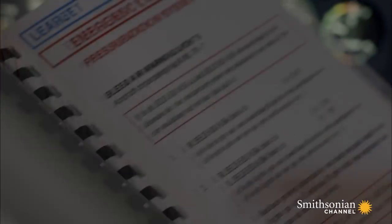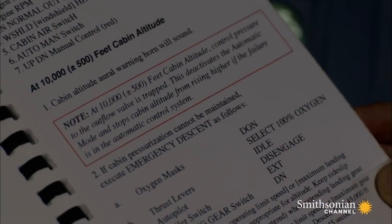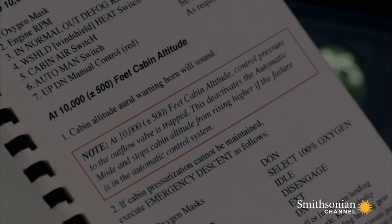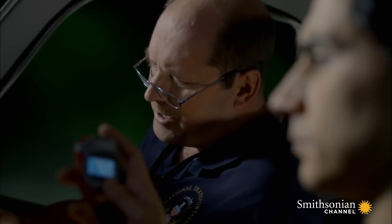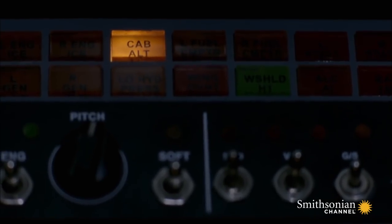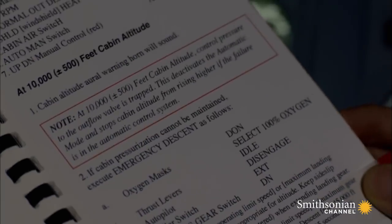Most assumed that putting on your oxygen mask would be the first and immediate action item. But the simulated loss of cabin pressure leads Benzin to an astounding discovery: the first item on the emergency checklist is not 'put on oxygen masks.' At 10,000 plus or minus 500 feet cabin altitude, control pressure to the outflow valve is trapped. This deactivates the automatic mode and stops cabin altitude from rising higher if the failure is in the automatic control system. They couldn't believe they still hadn't put their oxygen masks on. They were surprised because it implied that you need to troubleshoot a pressurization problem first, and only if you can't fix it, then you don your oxygen masks.